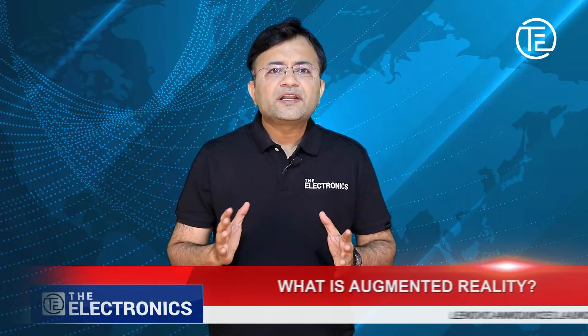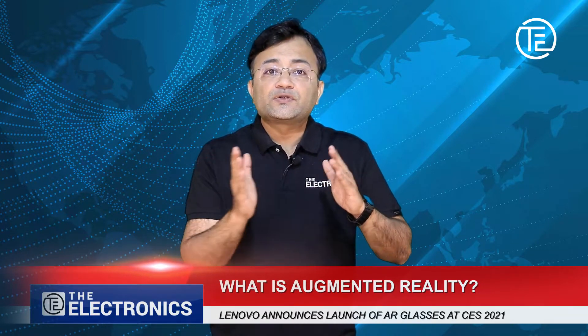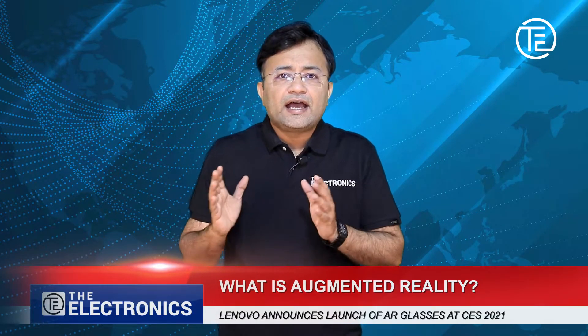Augmented reality, or AR — you have heard about it, right? Putting it in simple terms, it is overlaying digital information and content on the physical world that you see. It is a blend of both physical and digital. The applications are quite interesting — quite a few AR apps are already there, and in the future there will be different kinds of products.